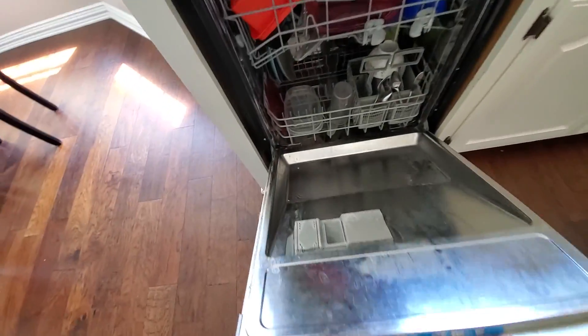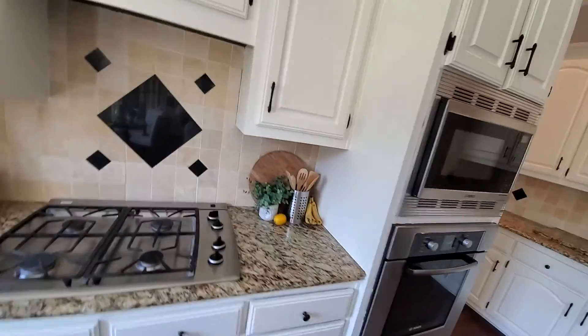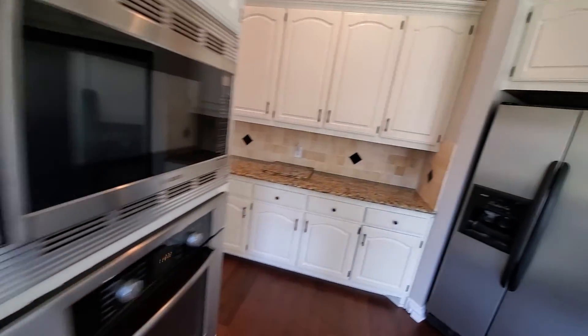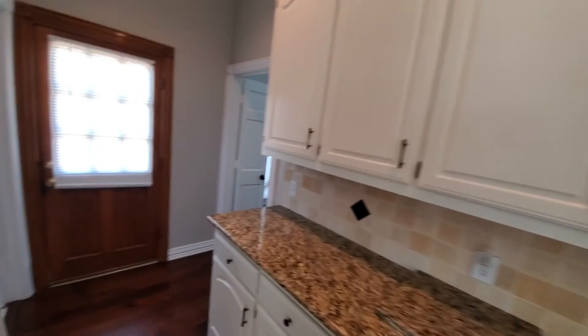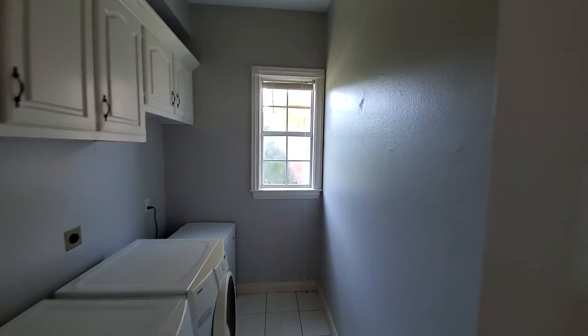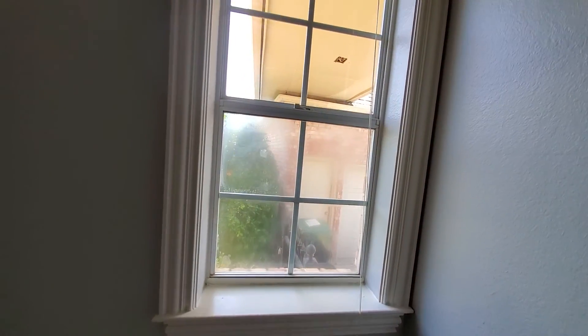The dishwasher is kind of dirty. It's a door. See, like I'm sure you can see this window — they have all those windows with broken seals. It's a lot of mess.